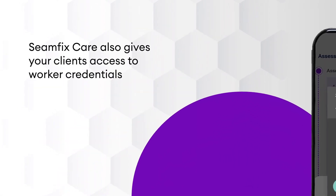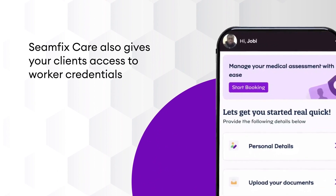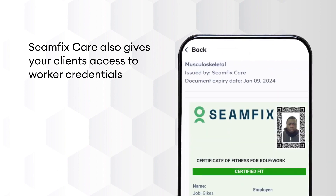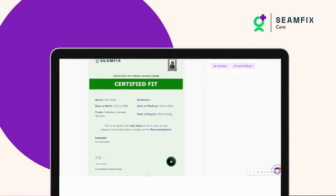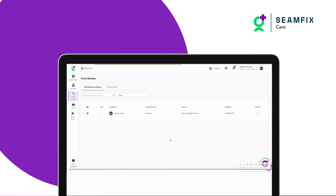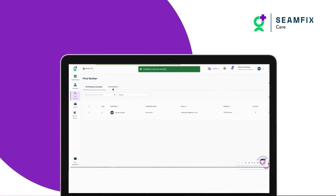But that's not all. SeamfixCare also gives your clients access to worker credentials, which can speed up the site induction process and ensure that your candidates are accepted. And if you're looking to hire new contractors or self-employed individuals, SeamfixCare can help you review their credentials and get them placed quickly and efficiently.